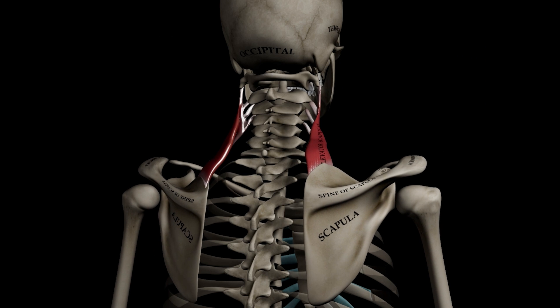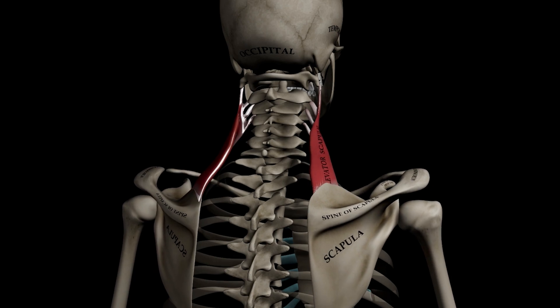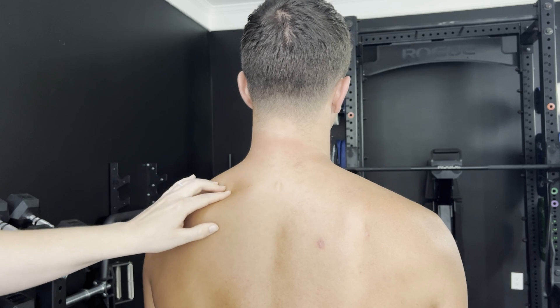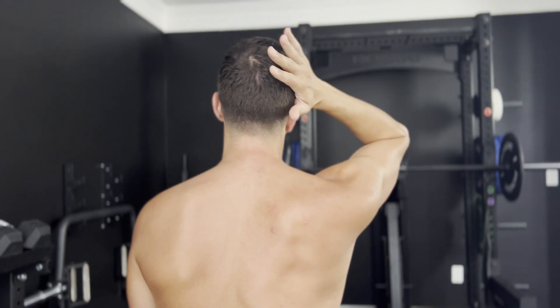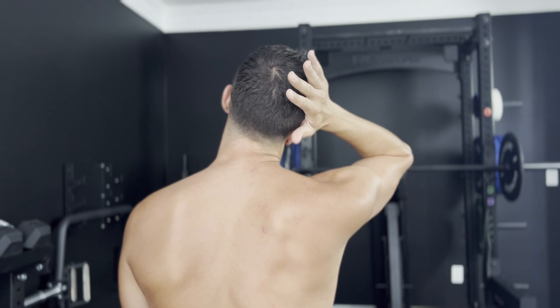The levator scapulae elevates the scapula and assists with downward rotation, and it does seem to be overactive in a lot of people with neck tension. I like to use a pin stretch technique here — finding the superior medial border of the scapula, providing pressure, and then allowing a client to gently tilt their head side to side in the frontal plane. You can use this in combination with neck isometric movements or manually resisted movements like lateral flexion to improve neck strength and mobility.